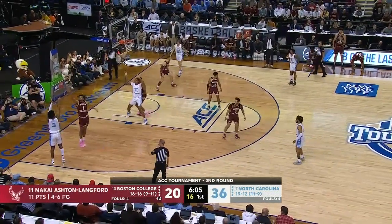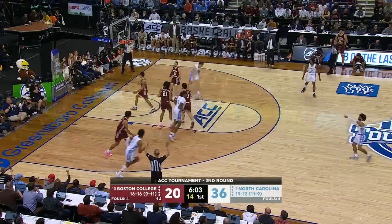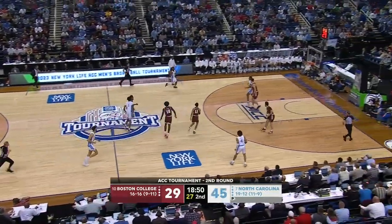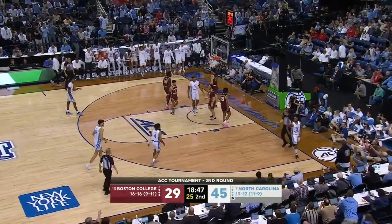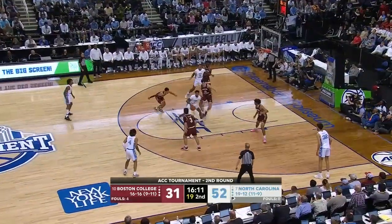R.J. Davis whips a pass left corner to Stiles. He'll try a three — why not? Sotari will still have the only field goal of the half, as now Love's going to give him another and draw the foul! Caleb eventually earns possession.